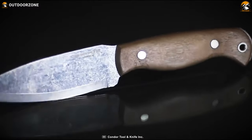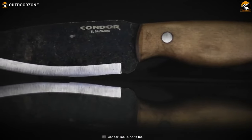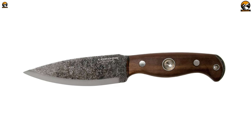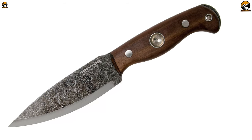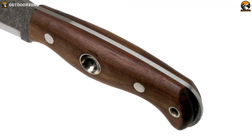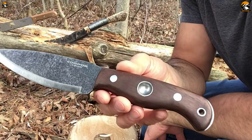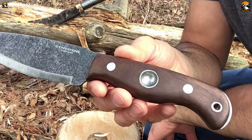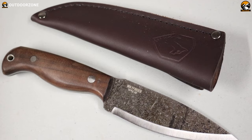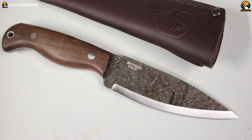One of the standout features of the Condor Wayfinder is its attractive grey finish on its plain edge, which not only gives it an aggressive appearance but also makes it more effective as a cutting tool. The handmade walnut handle provides a comfortable and secure grip that is easy to hold onto even in wet or slippery conditions. And with a genuine leather sheath, it provides a secure and convenient way to carry wherever you go.